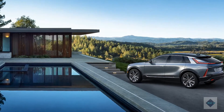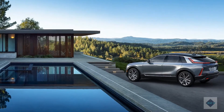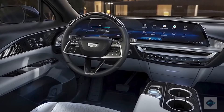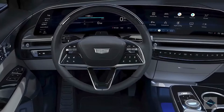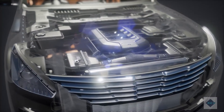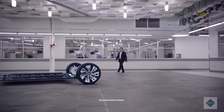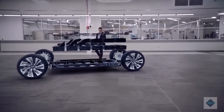Engine, transmission, and performance. The Lyriq will come standard in rear-wheel drive form with an electric motor on the rear axle; all-wheel drive will be optional and adds a second motor at the front to drive those wheels. Cadillac has been mum on details about the Lyriq's all-wheel drive powertrain so far, so we don't know how much horsepower it will make. The rear-wheel drive model is said to produce 340 horsepower. Either way, acceleration is sure to be brisk, at least at lower speeds, thanks to the immediate nature of an electric motor's power delivery.